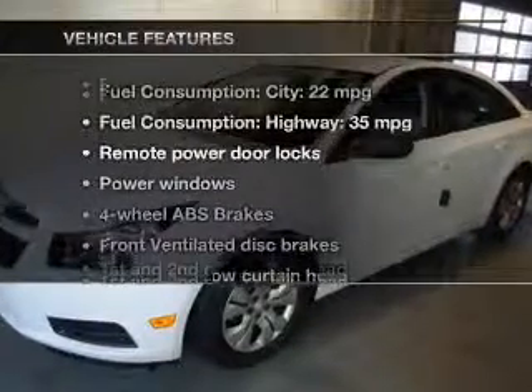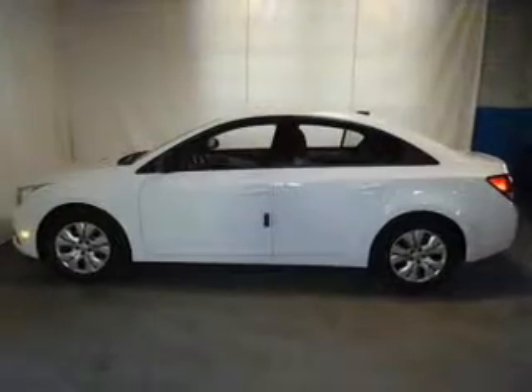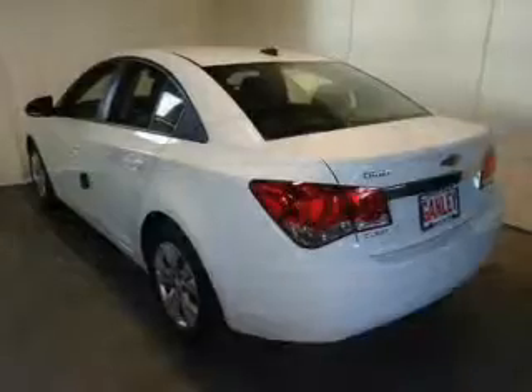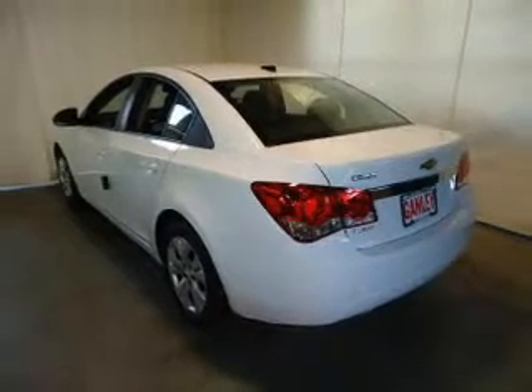And with these notable features, you won't want to miss out on the opportunity to own this amazing ride. Keyless entry, power door locks, power windows, Bluetooth wireless, an AM-FM stereo with a CD player, satellite radio, and power mirrors.